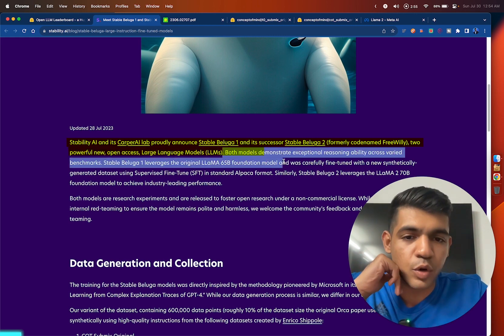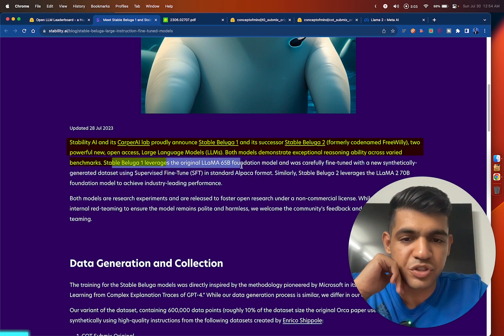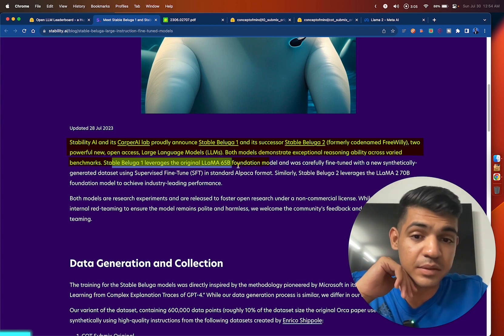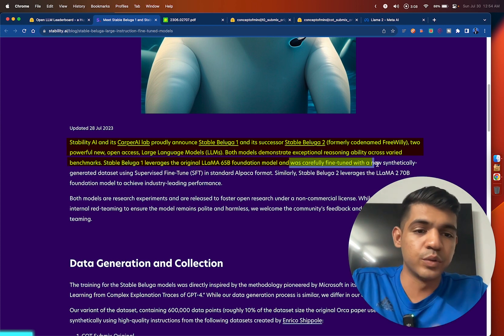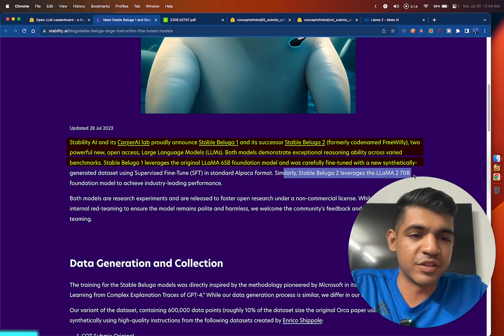Both models demonstrate exceptional reasoning capabilities across a variety of benchmarks. Stable Beluga 1 leverages the original Llama 65 billion foundation model and was fine-tuned with a synthetically generated dataset, while Stable Beluga 2 leverages Llama 2 models.